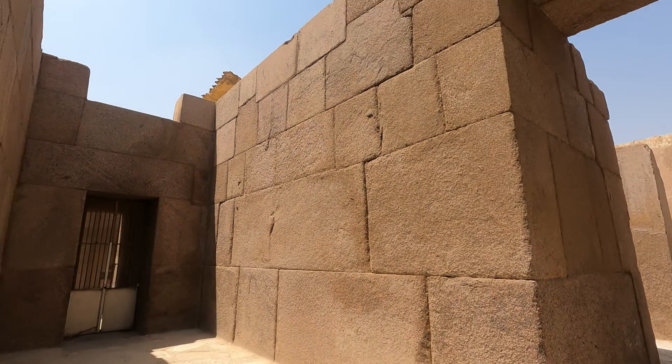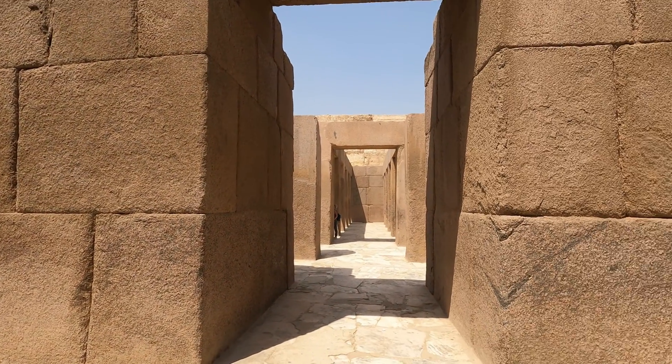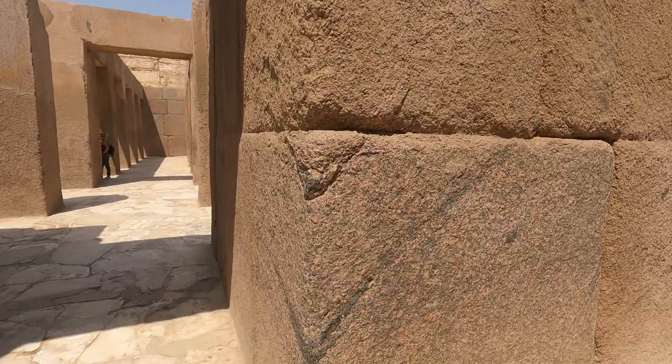This is what they brought from Aswan, 1,000 kilometers apart from here, and you can see how big and how heavy one piece of stone is. One brick is like a wall.